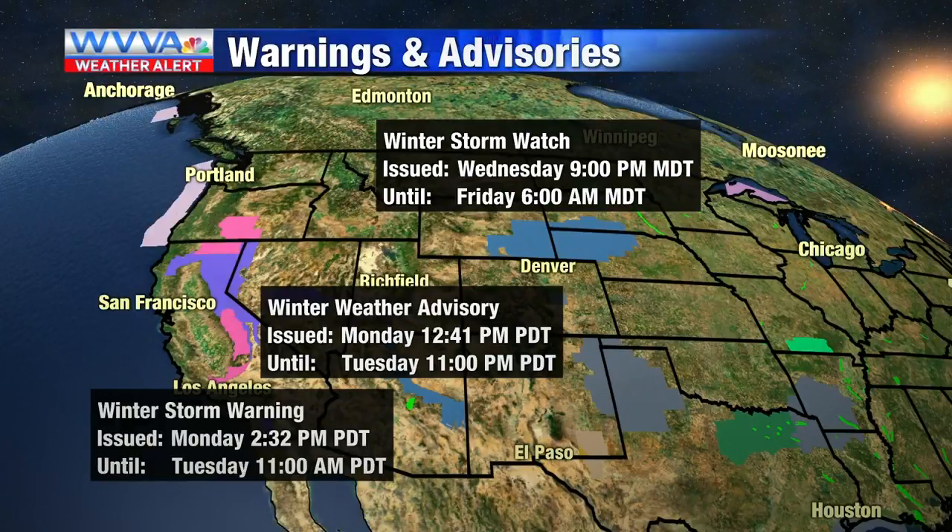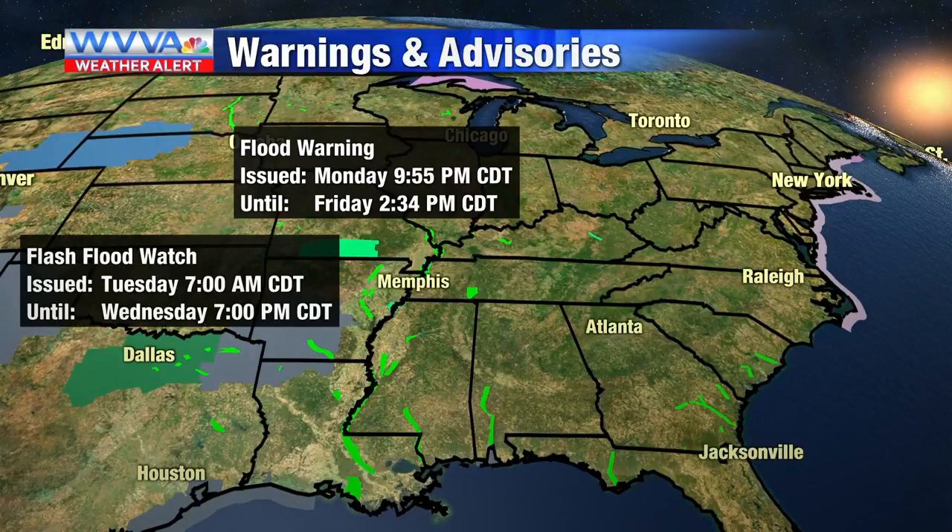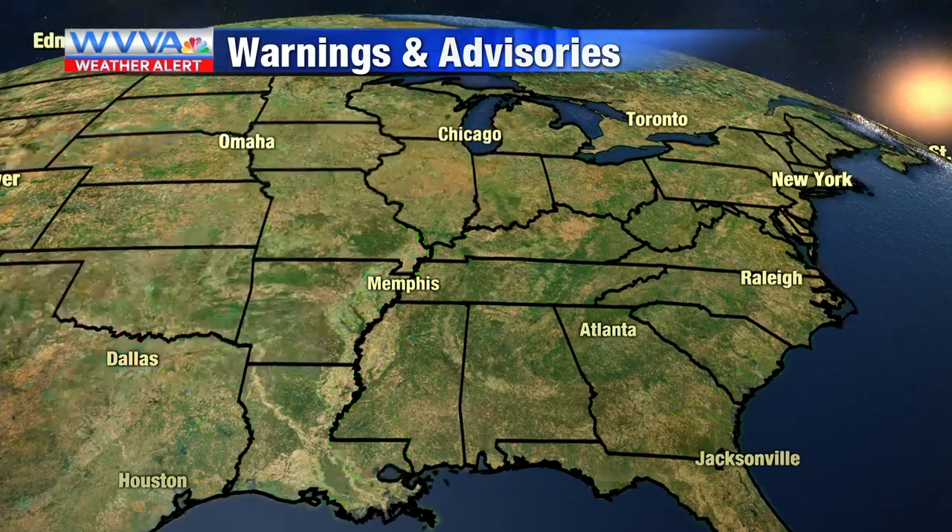Looking at the western portion of the United States, they're dealing with some snowfall — winter storm watches, winter weather advisories, and even winter storm warnings. The Sierra Nevadas could easily see upwards of 12 inches of snow. A little bit closer to home, we are dealing with some flash flood watches and flood warnings outside of our viewing area, with some of that trying to trickle into Kentucky.